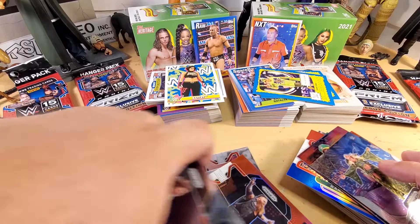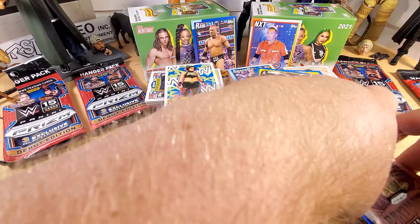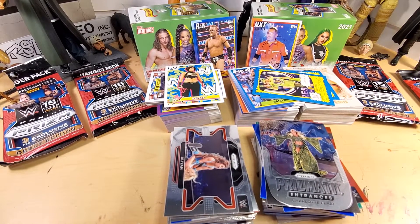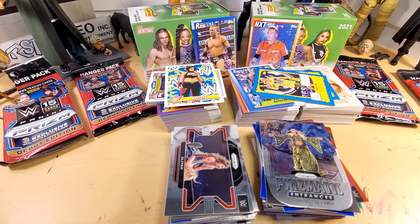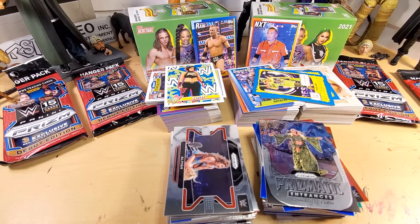Overall, I like both of these sets. Added a lot of cards to my PC. If you dig them, seek them out, pick them up. If you don't, no big deal, right? Peace.